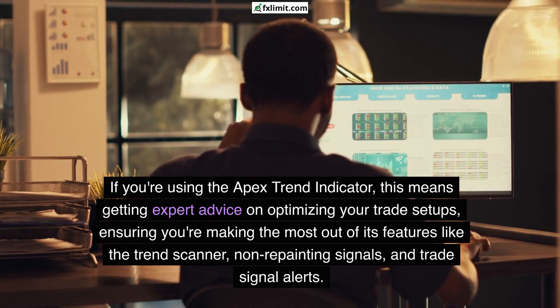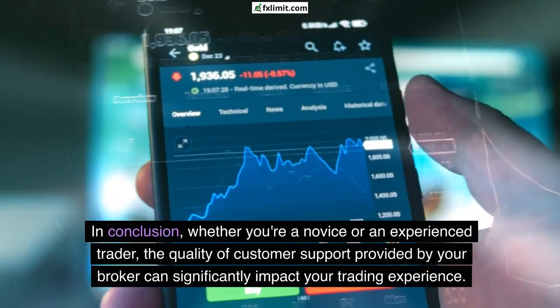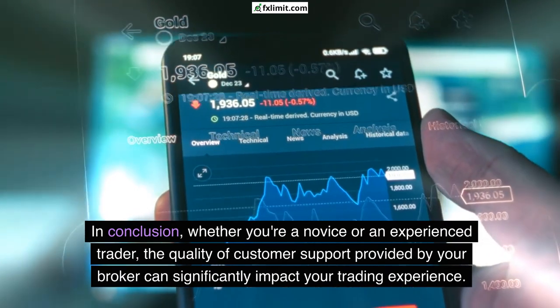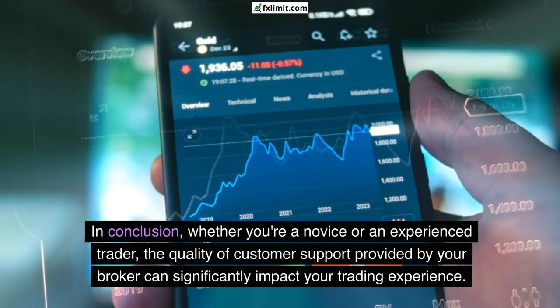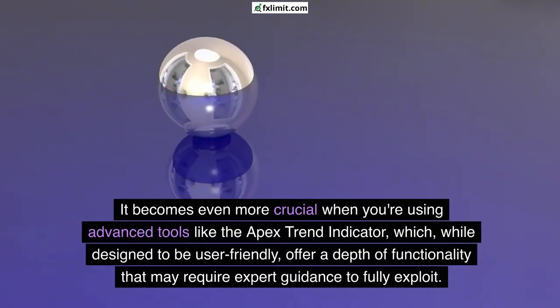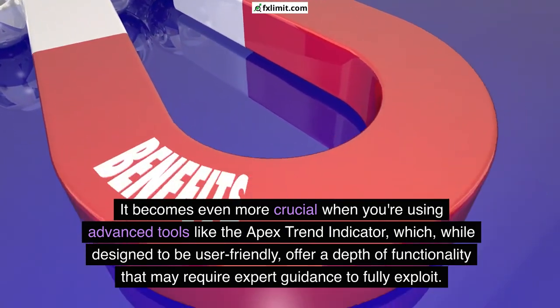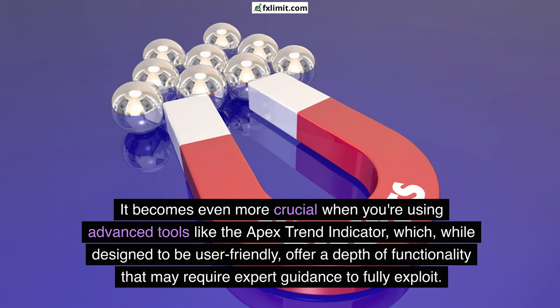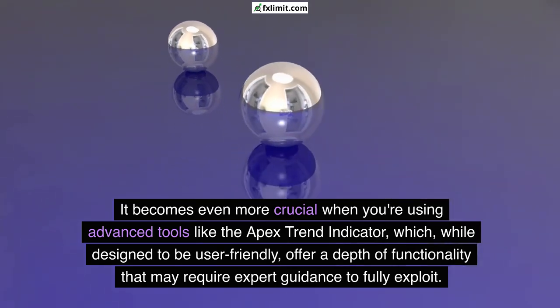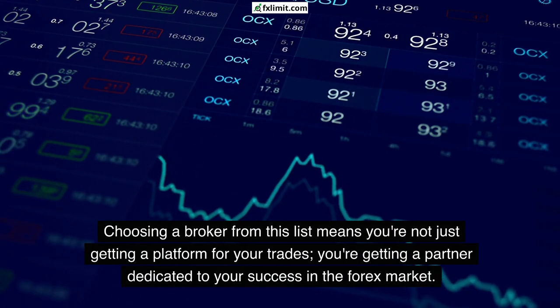In conclusion, whether you're a novice or an experienced trader, the quality of customer support provided by your broker can significantly impact your trading experience. This becomes even more crucial when you're using advanced tools like the Apex Trend Indicator, which while designed to be user-friendly offers a depth of functionality that may require expert guidance to fully exploit.